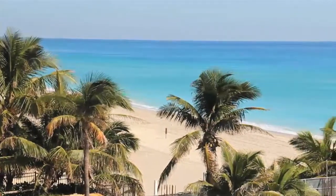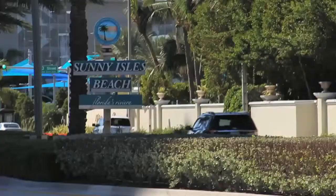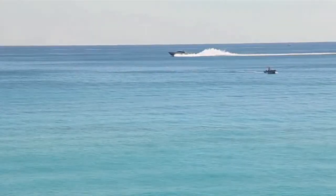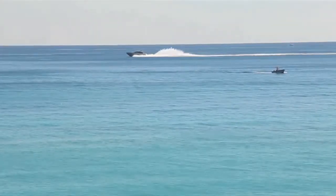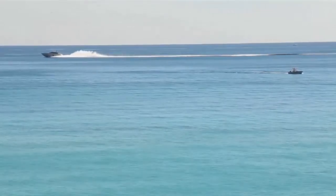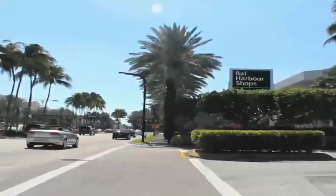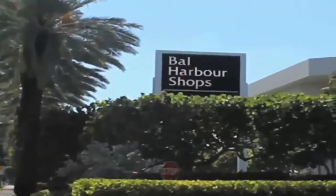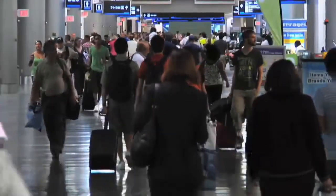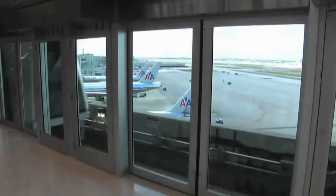Here the best of beachfront living merges with all things exciting about city life. Regalia is located in prestigious Sunny Isles Beach on a 180-foot wide oceanfront parcel overlooking the most pristine and widest beach in South Florida, just minutes from Miami Beach, downtown Miami, and some of the finest shopping in the world. Regalia is situated in an international hub with the global gateways of Fort Lauderdale and Miami International airports easily accessible.